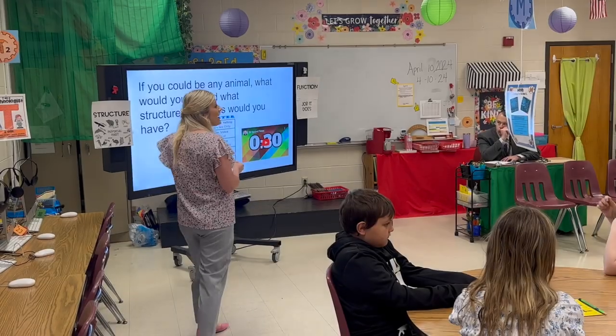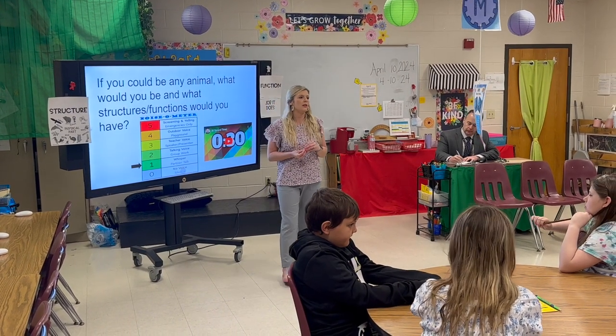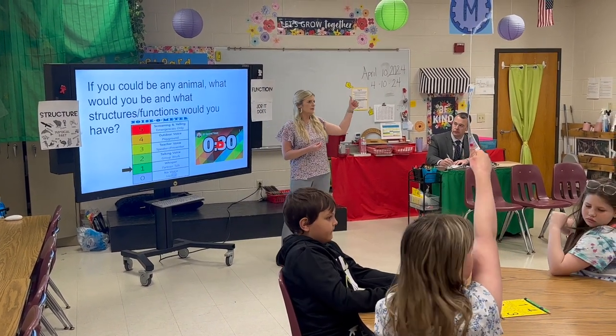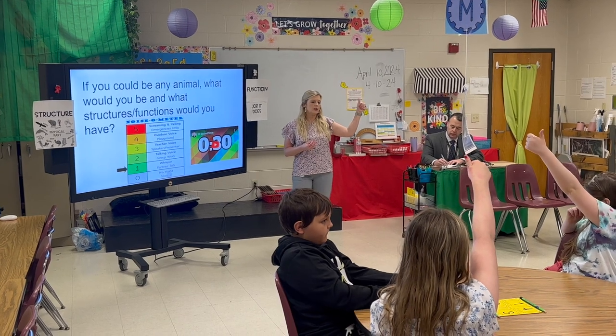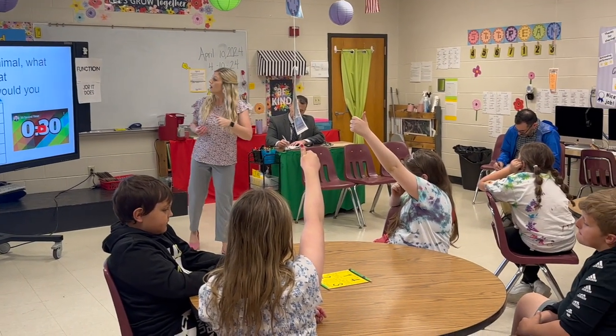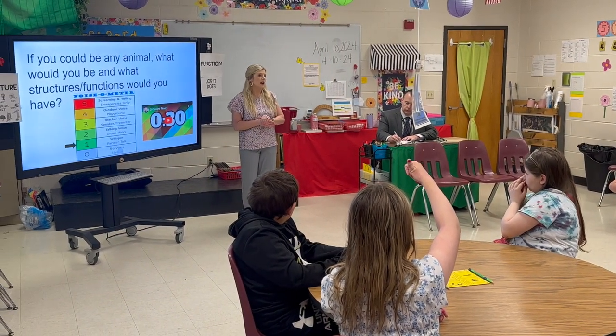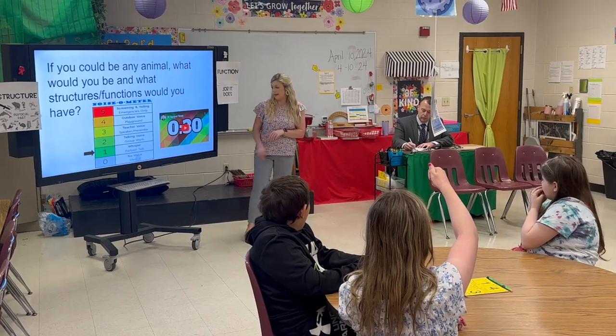Let's have some think time. When I say go, A is going to start. Thumbs up if you're A. Alright, so we're clear on who is going to start us off on our timed pair share. You're going to have 30 seconds — I want A to go now.